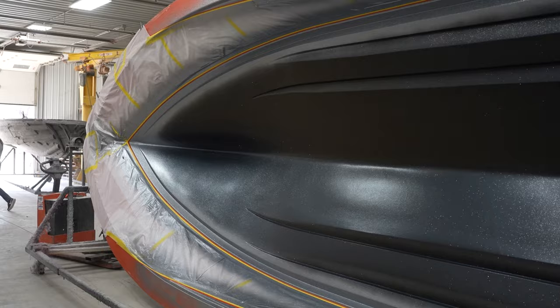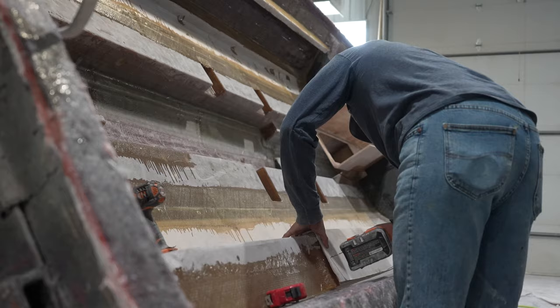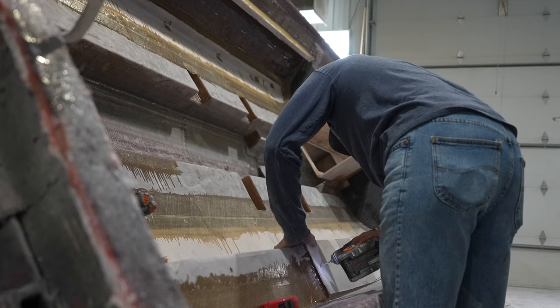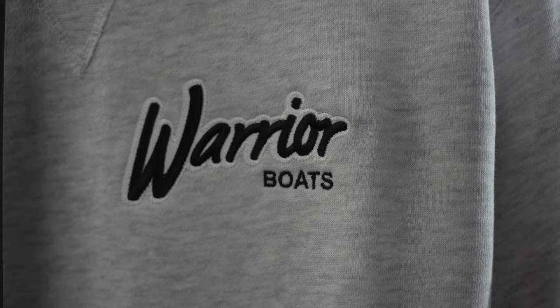Hey everybody, today we're down here at Warrior Boats in Melrose, Minnesota and we're here to pick up our new boat and check out all the great things happening in the factory. Warrior Boats is basically a custom built boat — it's amazing the hand craftsmanship that comes out of this facility. We've been running Warrior Boats for quite a long time, and I can't imagine running another brand. It's a very superior boat. I love the way it's built, the way it rides, and I love the people.